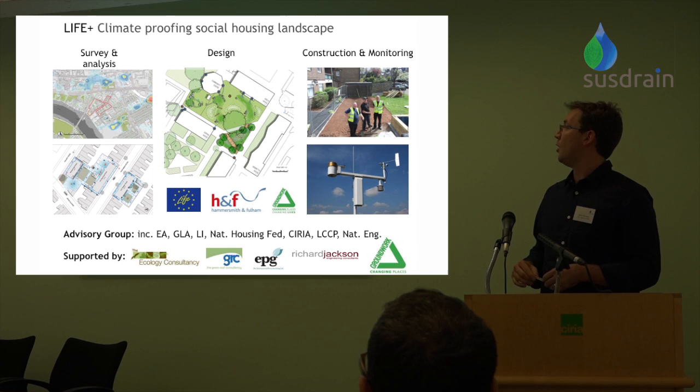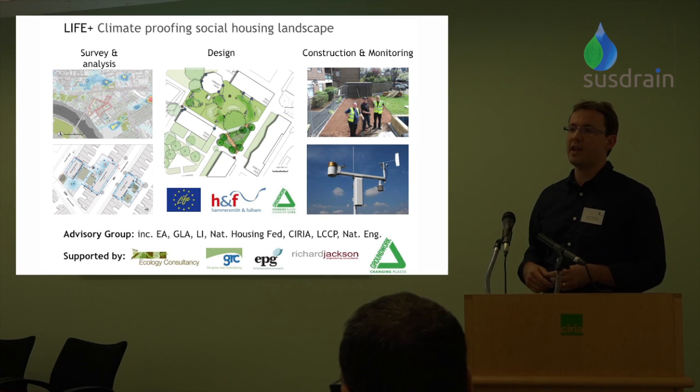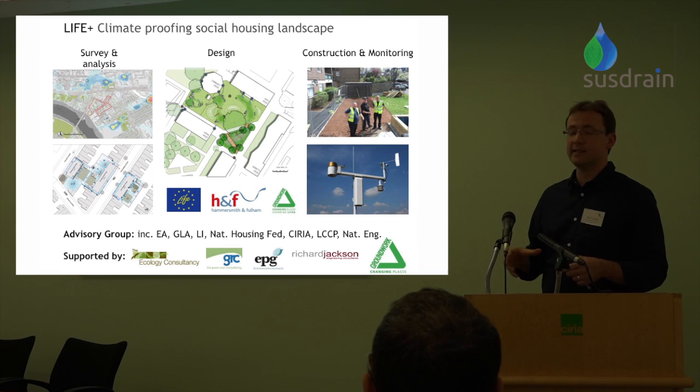The project as a whole is a big one. We've been working on it for two and a half years now. It includes a number of stages — the initial part was all about survey analysis and we looked at the wider context of these estates, not only looking at flooding issues but at things like air quality concerns in the area, especially around Queen Caroline Estate where you've got major roads nearby. We also looked at access to play, access to open space, and tried to see how some of those things might influence what we did.